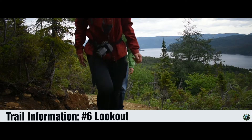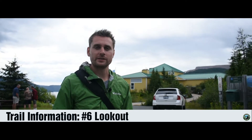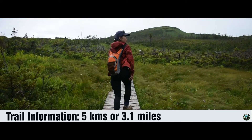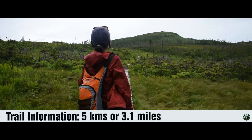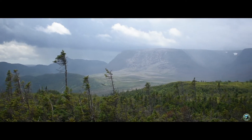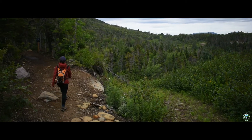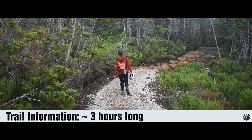Our number six spot belongs to the Lookout Trail. Located at the rear parking lot of the Discovery Center, this trail runs the risk of limited parking spaces. This five kilometer or 3.1 mile hike will test you from the very start. There are no breaks given and you climb steadily. This trail is technically given a moderate to difficult rating. During our visit, park staff were in the middle of creating a new wider trail up the mountain. Plan on spending about three hours in total.